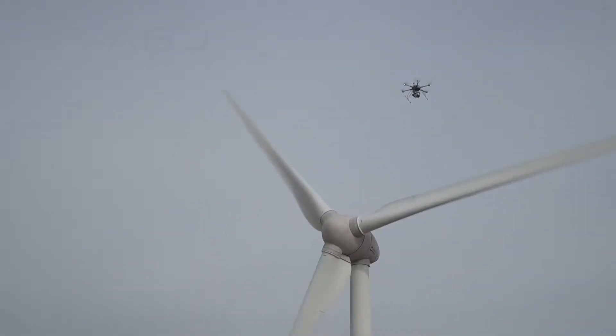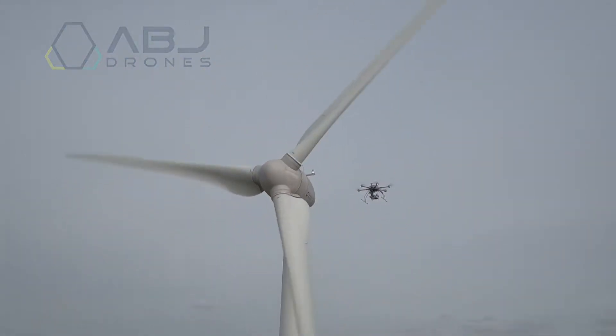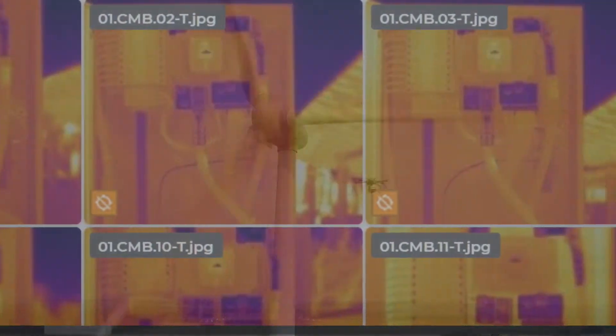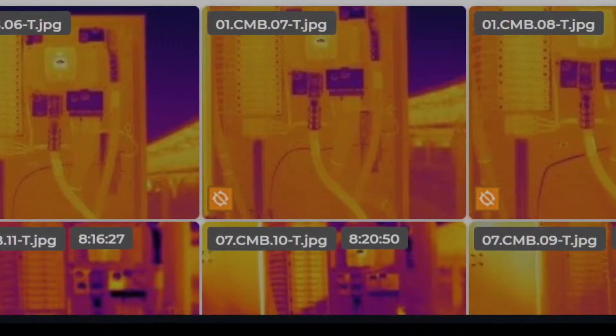Drones have revolutionized asset inspections on a global scale, providing detailed data and analysis that has never before been available. But how do you effectively manage your mass of data and turn it into actionable business intelligence? Enter ABJ Data View.